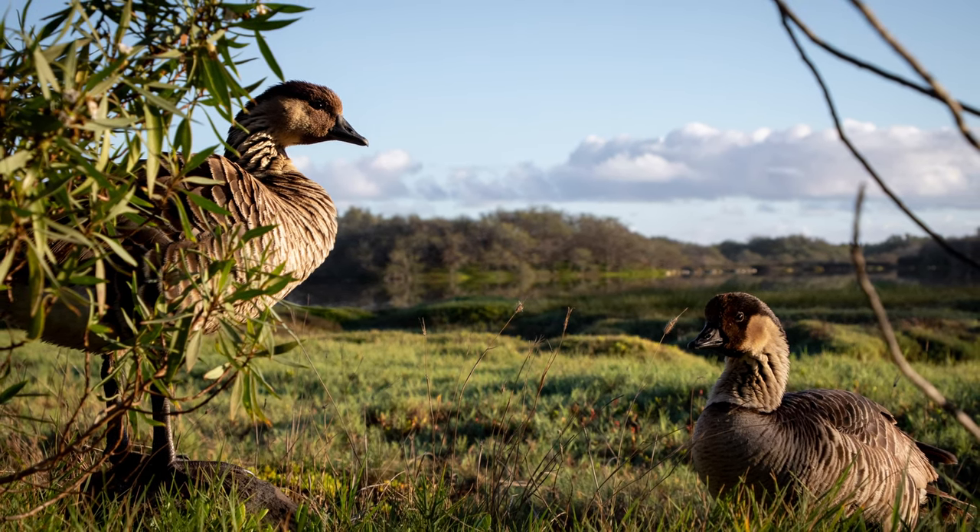Nene are endemic to Hawaii. It's thought that they are related to the Canadian goose — maybe they had a common ancestor who got stuck on Hawaii once upon a time and then evolved specifically to live there. They are not the most common of geese; in fact they can be pretty tricky to find, from what my research had told me before heading to Hawaii.